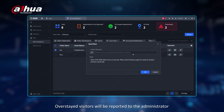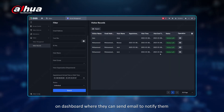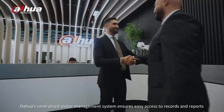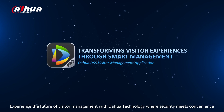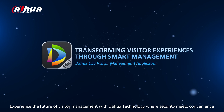Overstayed visitors will be reported to the administrator on the dashboard, where they can send an email to notify them. Dahua's centralized visitor management system ensures easy access to records and reports, simplifying security operations. Experience the future of visitor management with Dahua technology, where security meets convenience.